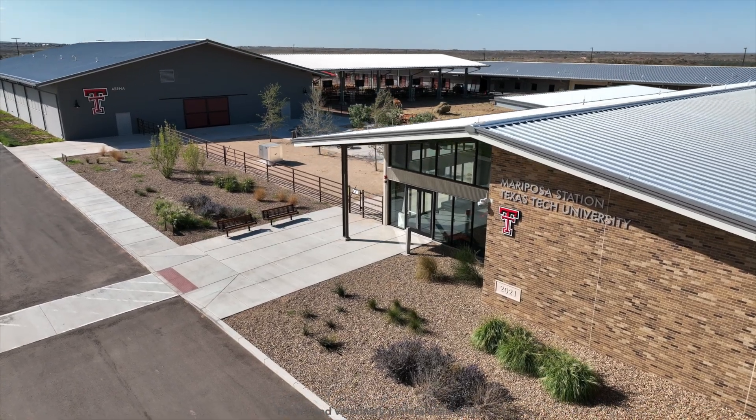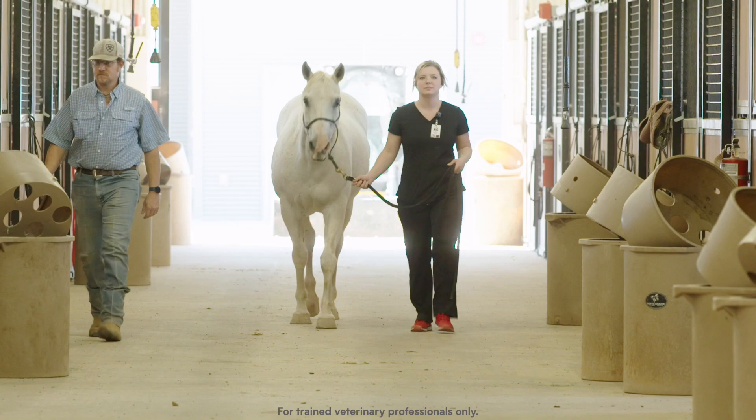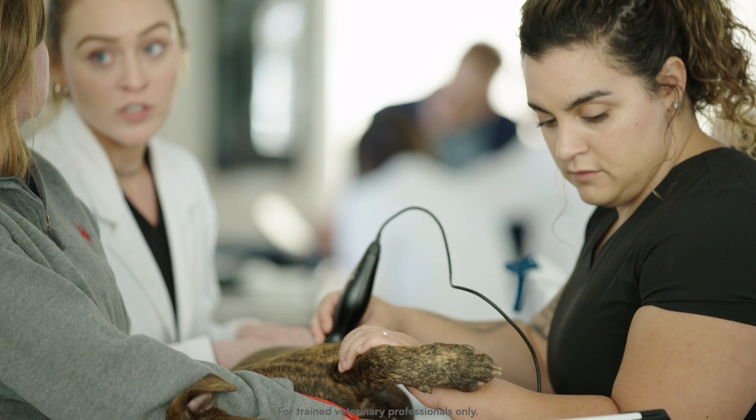I'm Dr. John Descanio. I'm the Senior Associate Dean for Academic and Student Affairs at Texas Tech University's School of Veterinary Medicine. Our motto is to serve the rural and regional communities of Texas and to have both access and affordability for students.